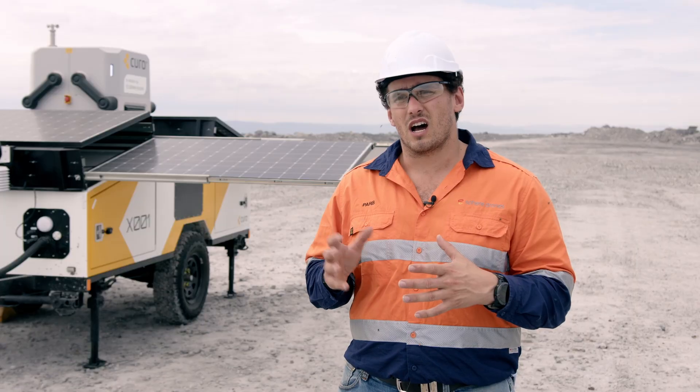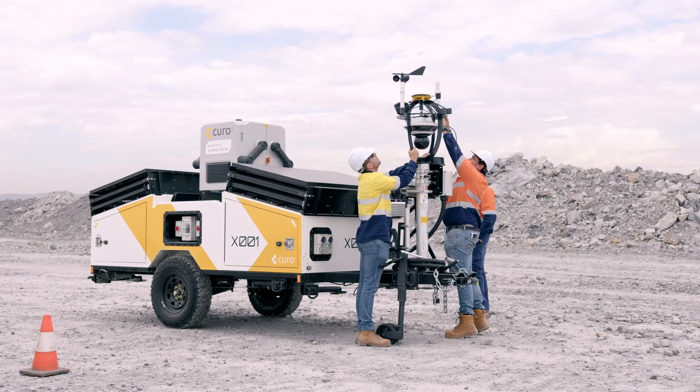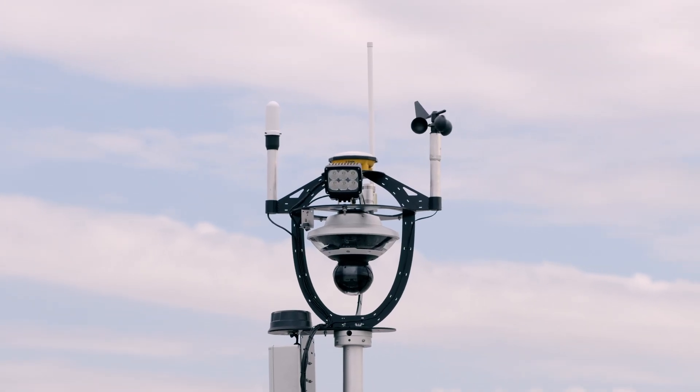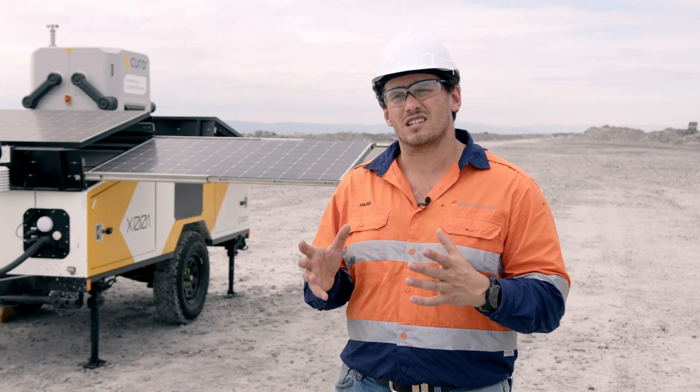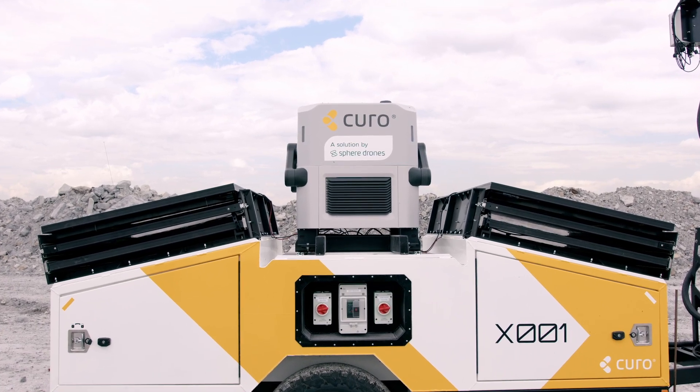The second part is the watchtower. This is our platform and our gateway to operating this technology from a rural and remote environment, particularly in combination with Sphere Drones' services for operating in beyond visual line of sight settings. The last component is the payload bay itself, which right now is hosting the DJI dock with the Matrice 30T.